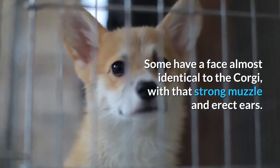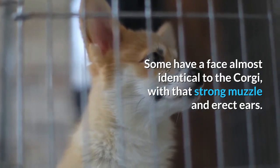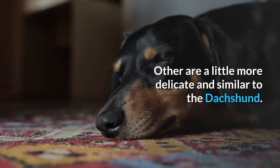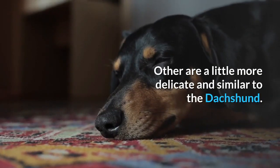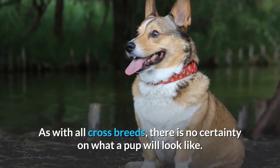Some have a face almost identical to the Corgi, with that strong muzzle and erect ears. Others are a little more delicate and similar to the Dachshund. As with all crossbreeds, there is no certainty on what a pup will look like.